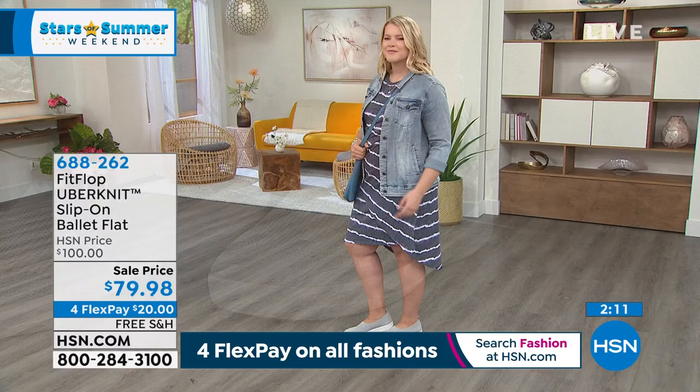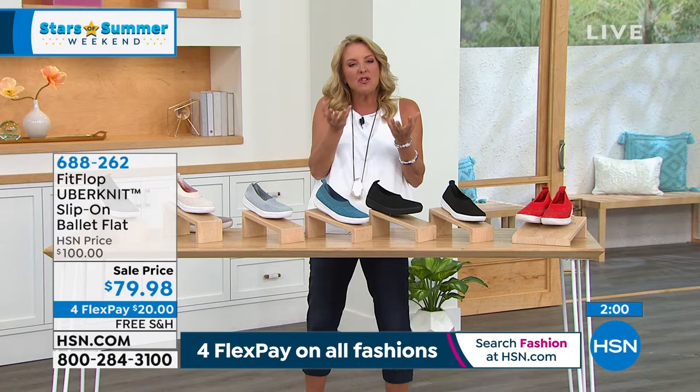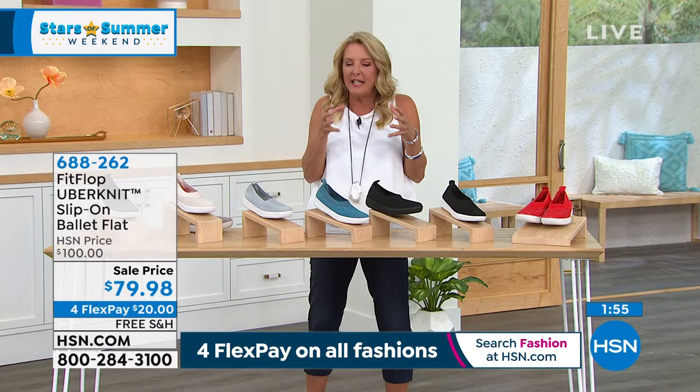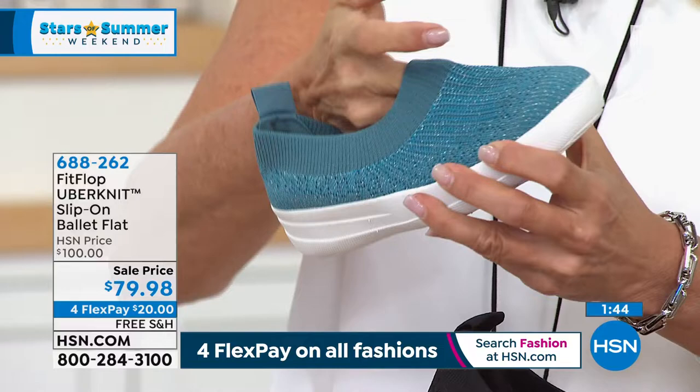The fabric has a density to it — it's breathable, but it's just not wimpy. You ever seen knits made too thin where your foot was kind of all over the place? This really holds your foot in nicely. Right now you can wear this without socks — it wicks away moisture and keeps your feet cool. As we transition back into the colder months, you're going to wear a pair of socks with this and you're good to go. If you have zero pairs of FitFlop, start with an Uberknit and then just make room in your closet.